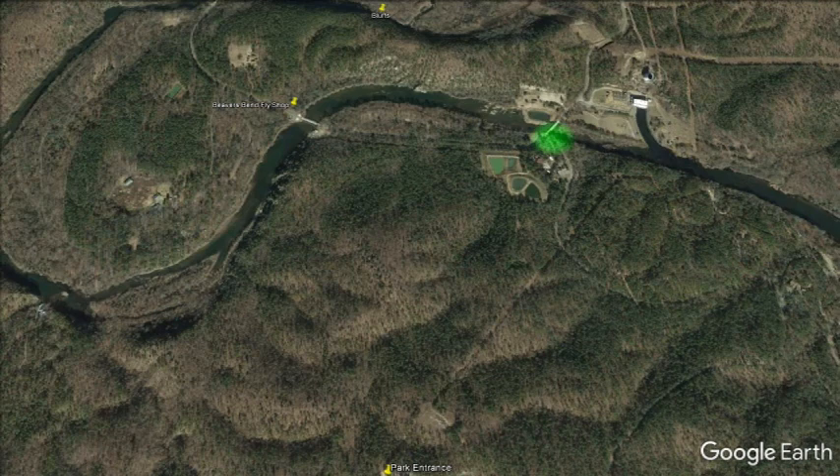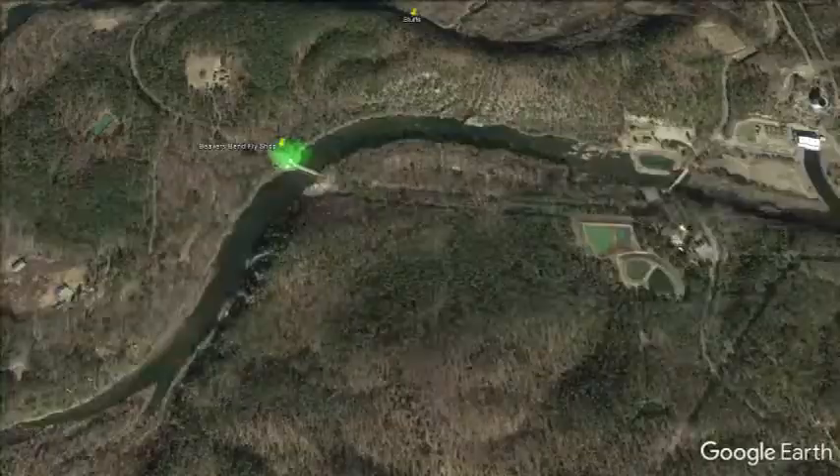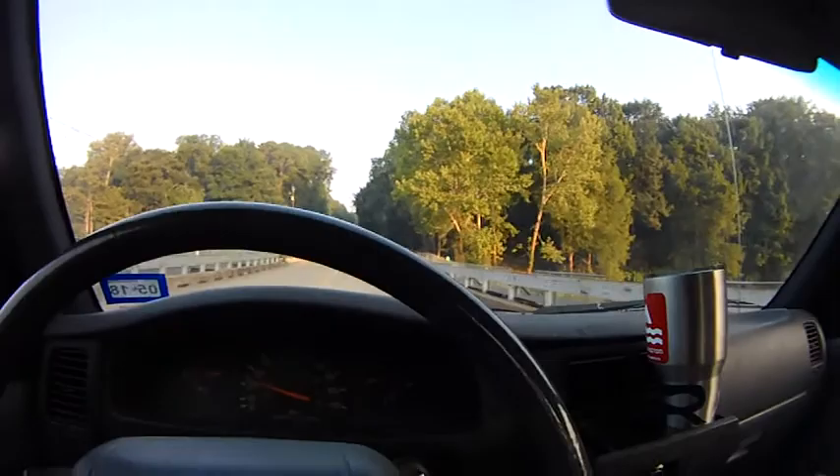There's a little bridge and a stop sign. You can make a left there, and that'll take you along this road to a bridge where you'll see the Beaver's Bend Fly Shop. It used to be over on one side, but then they had the big flood. It was rebuilt and is now on the other side of the road, a little bit farther up from the waterline — so good news there.